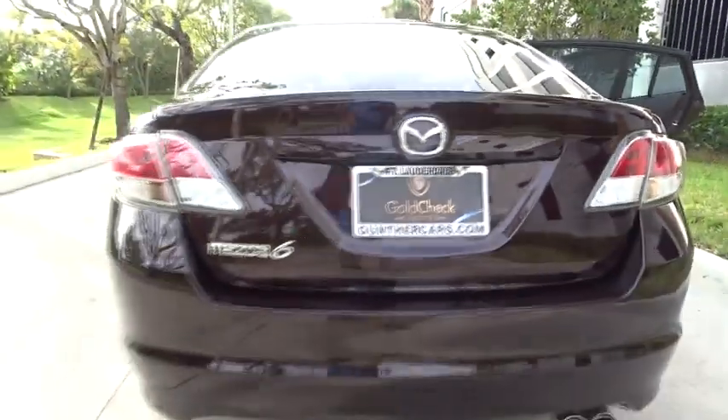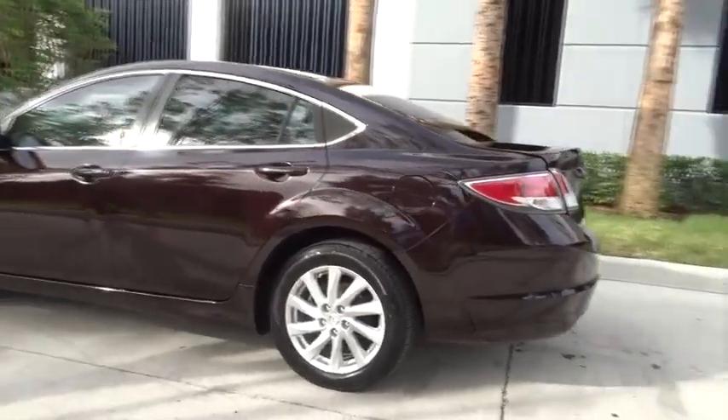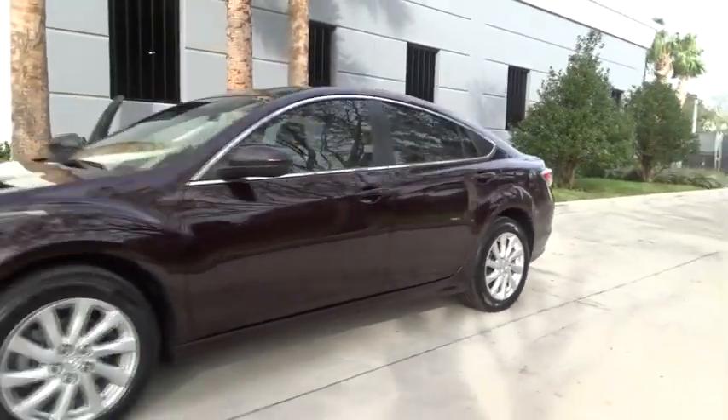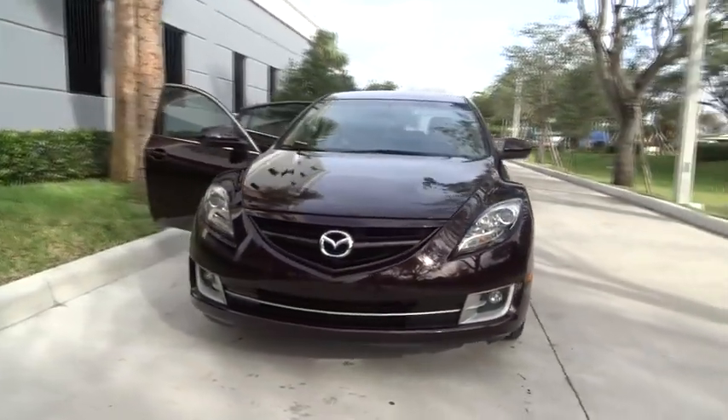The 2011 Mazda 6. Exceptionally stylish and fun to drive, the Mazda 6 has quality, dependability, and reliability at the heart of its design. This acclaimed sports sedan appeals to your senses and your wallet.